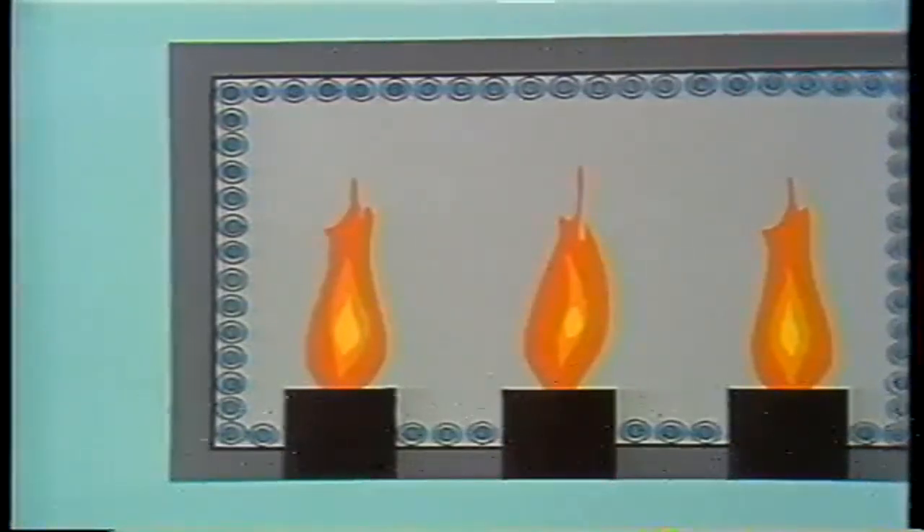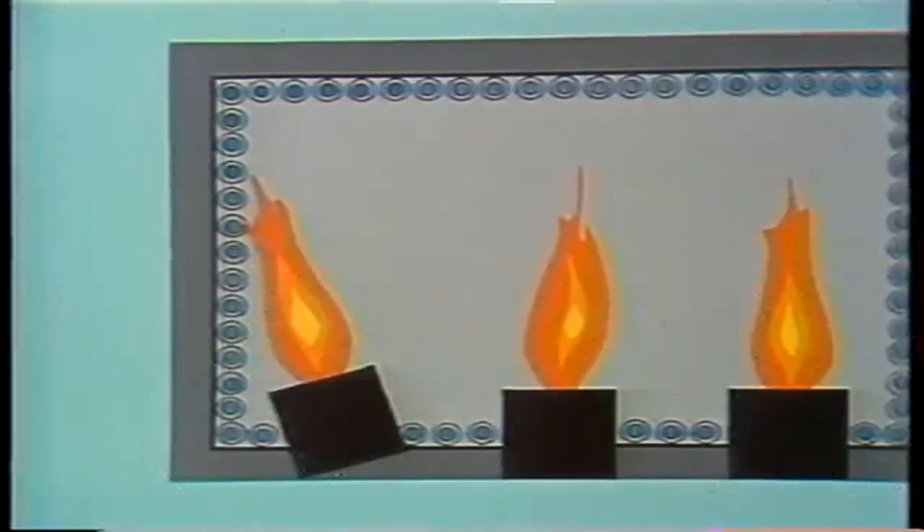Flame and fuel impingement occur near the burners. Impingement is the throwing of flame and fuel against the water wall rather than into the center of the furnace. Flame impingement can be detected by discoloration or blistering of boiler tubes in the burner area. Fuel impingement is found in the same general area and causes tube erosion.